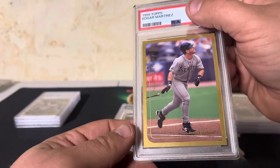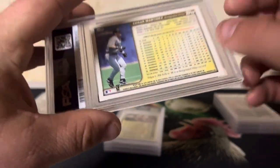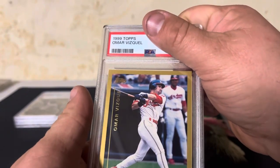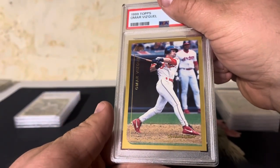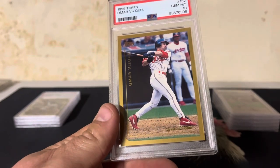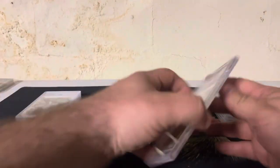Edgar Martinez — Hall of Famer, solid baseball player. I guess he'd been in the league for 12 years at this point. We got a Gem Mint 10. One of the reasons why I sent all these in: all of these cards have a pop of 25 or less on PSA 10s. Really nice looking gold bordered cards — great pictures, clean design — and they grade well. Gem Mint 10.